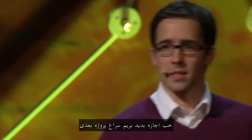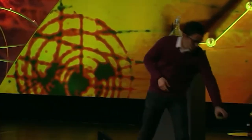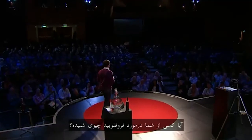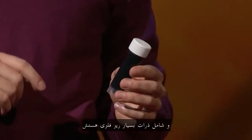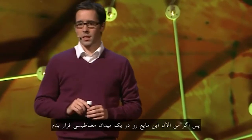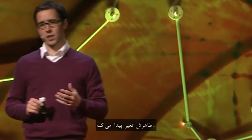Let me now turn to another project which involves less harmful substances. Has anyone heard of ferrofluid? Ferrofluid has a very strange behavior. It is a liquid that is completely black, has an oily consistency, and contains tiny little particles of metal, which makes it magnetic. If I put this liquid into a magnetic field, it changes its appearance.